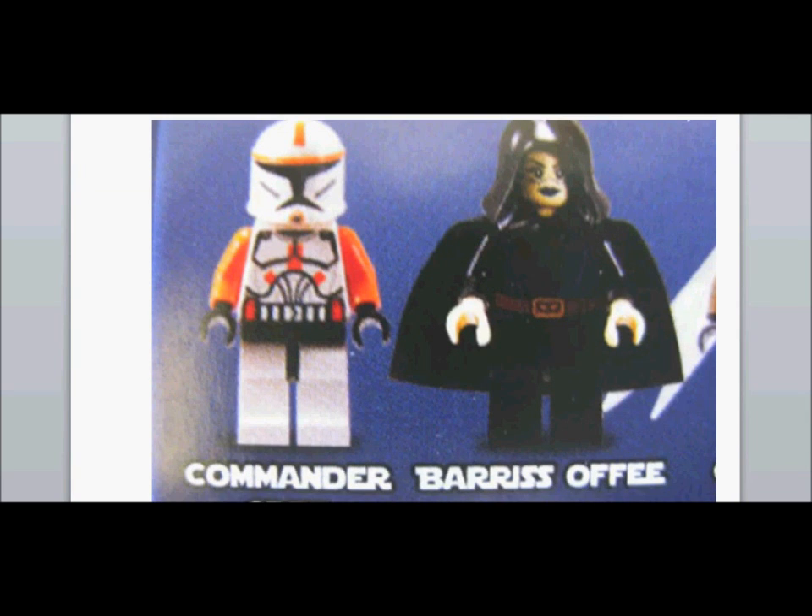That Commander there is actually Commander Gree, not Cody. And we've got Barriss Offee — I have her, she's okay. So this is Commander Gree, because they haven't done Gree before, just to fill in the blank spaces.